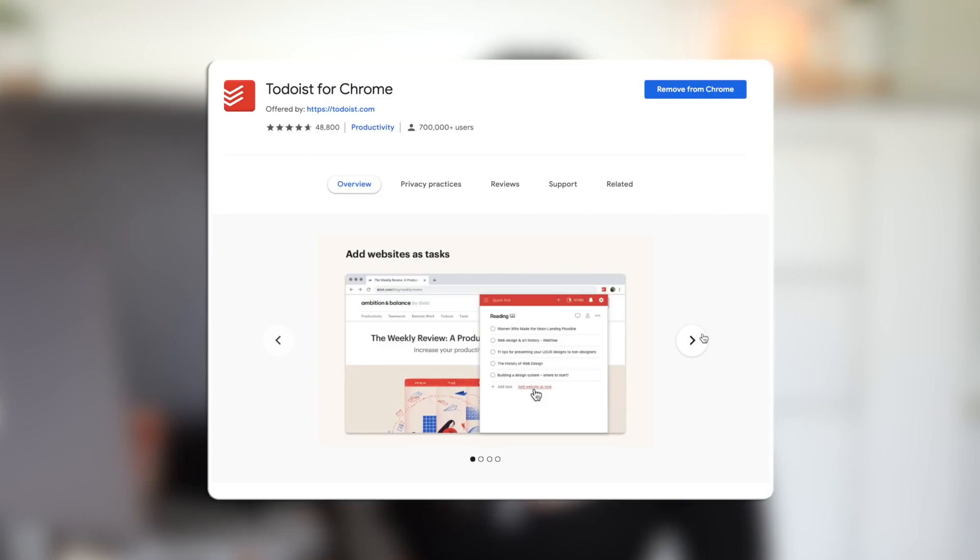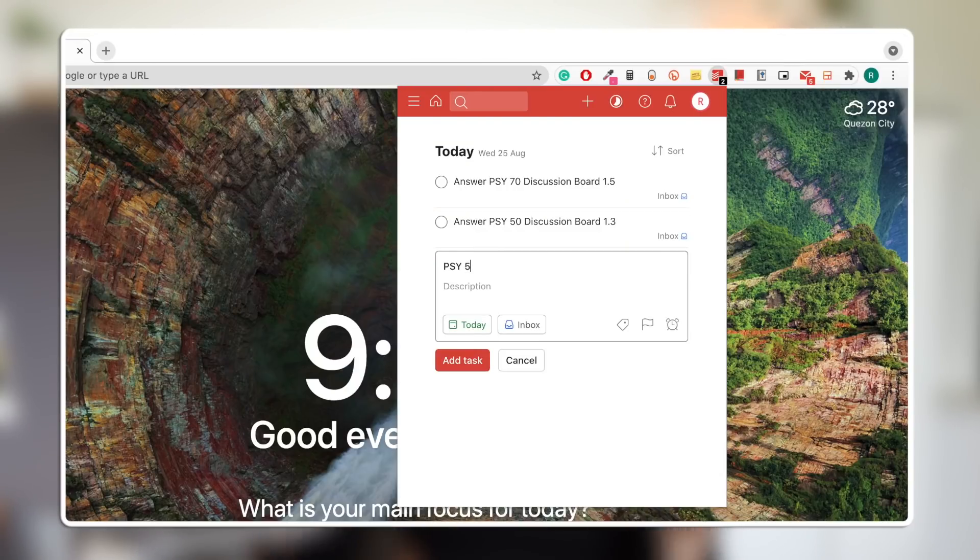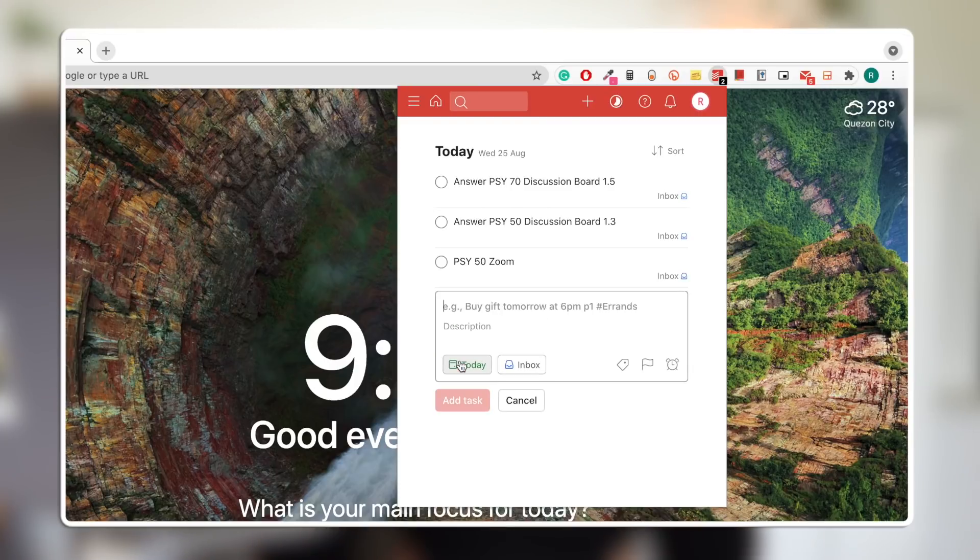Our first two extensions are task tracking extensions. Recently I've been really into post-it notes — literally at the start of the day I will get a post-it note, write every single thing I have to do that day, and stick it on my mirror. So I was on the hunt for an extension that would serve that same purpose. I found two digital post-it note slash to-do list type extensions. The first one is called Todoist for Chrome, a pretty popular extension — essentially a digital to-do list. I really like the look of it: very clean, simple, sleek, and modern.